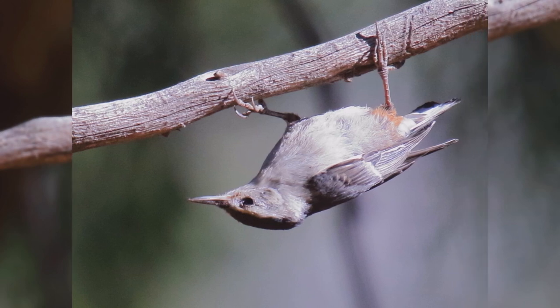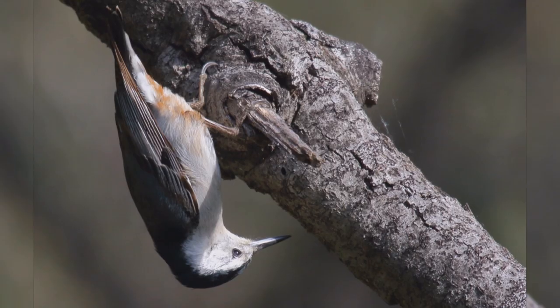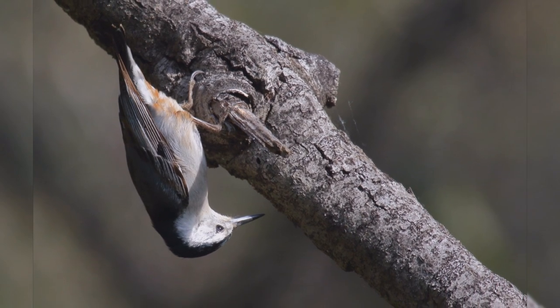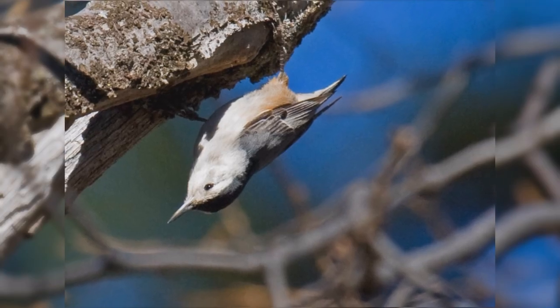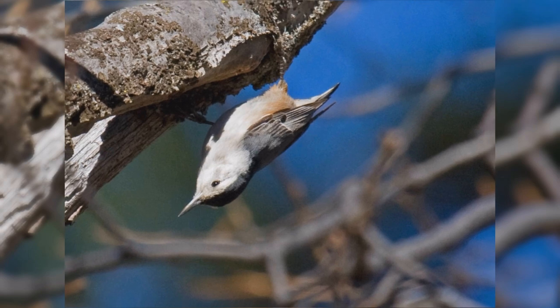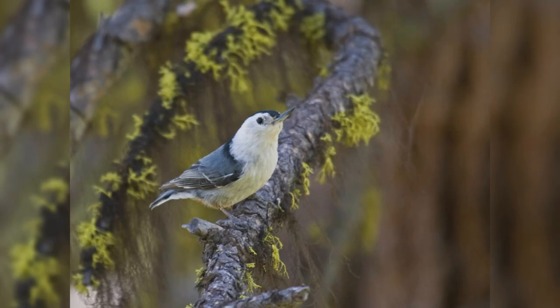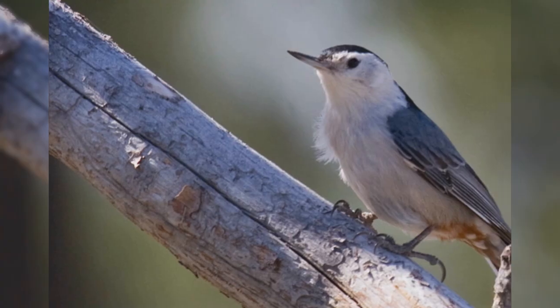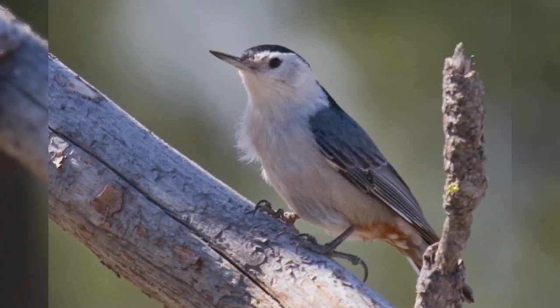These birds are a bit smaller than house sparrows. They are chunky birds with big heads on short necks, stumpy little tails, strong legs and large feet. Their bill is fairly slender and sharp-pointed. They are blue-gray on the upper parts with a black crown and hind neck. The underparts, including the face, are white with rusty feathers in the vent area.